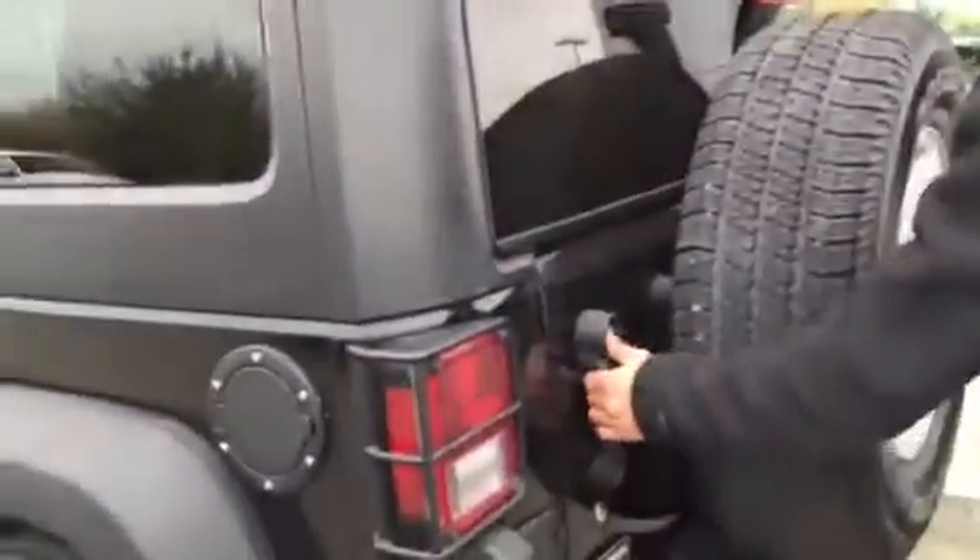Pop open the back here — spare tire right here, easy access, very convenient. It comes up like that and you do have a sub, Alpine. Tons of room, and the seats do fold down also. You got a 12-volt right here. And Jeeps, it's a perfect vehicle for the winter and summer. Top comes down in the summer, got that four-wheel drive in the winter.